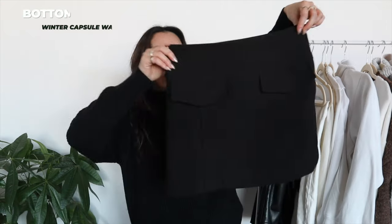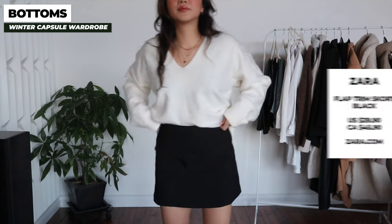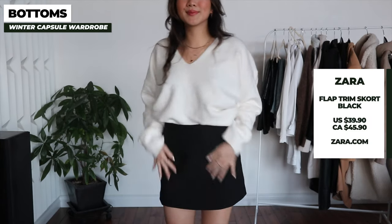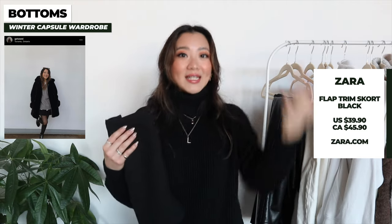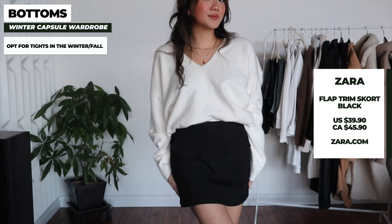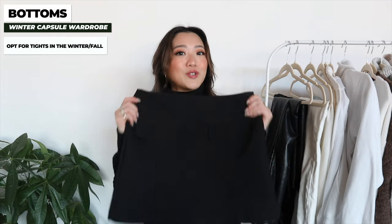Starting with the first item is this straight skirt right here. If you invest in a black straight skirt it is going to take you through so many different outfits. The reason I still put this in the winter time is because if you wear a pair of sheer black tights it can take you through fancy dinners and Christmas parties. It will still keep you warm especially with warm tights, and you can wear it with booties — it's a great piece to dress up.